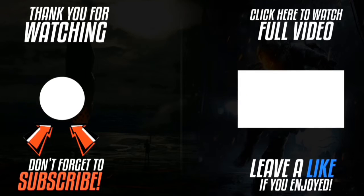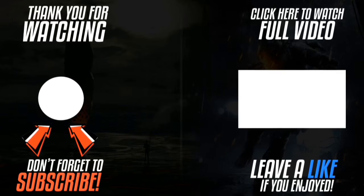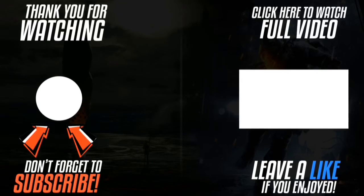Thank you for watching. Please click the logo on the left-hand side to subscribe to the channel. Subscriptions work on smartphones, tablets, and computers. Please like the video and leave a comment. Please click the link on the right-hand side to watch the full video.